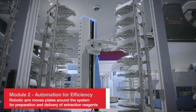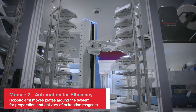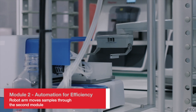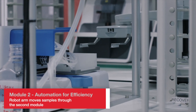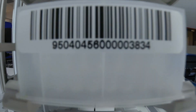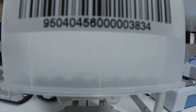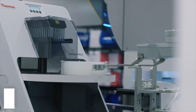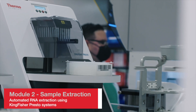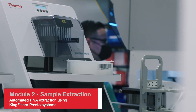The two full-time employee users who operate Module 2 are responsible for replenishing reagents and supervising result generation. Four KingFisher Presto systems, which run the MagMax Viral Pathogen Kits, operate simultaneously to extract RNA from samples on the deep well plates.